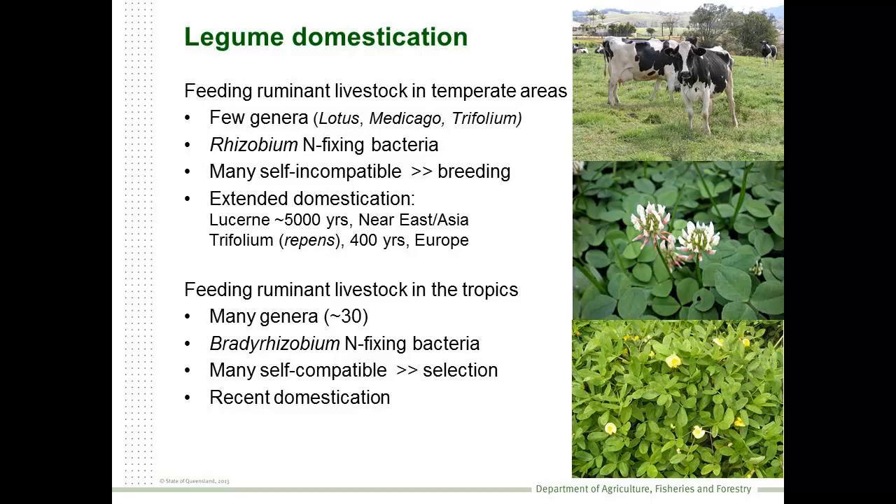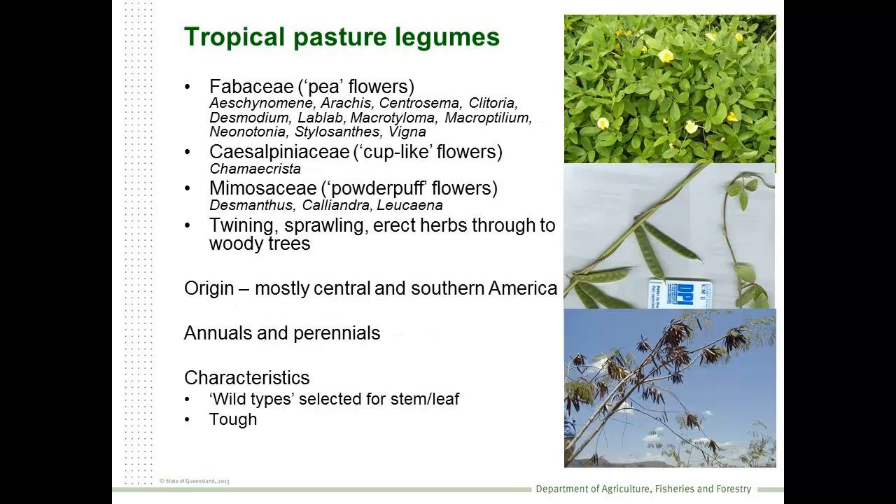Of course, legumes have an important role in livestock production. In the temperate parts of the world, we've been harnessing legumes for some 5,000 years. It's a shorter story in the tropics, where we've really only been looking at these plants for the last 100 or so years. But in contrast to the temperate part of the world, we tend to use a much wider range of types and forms.